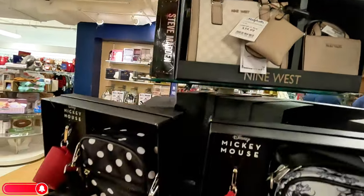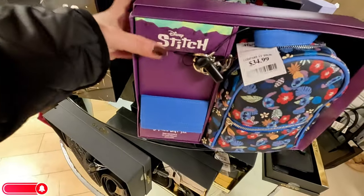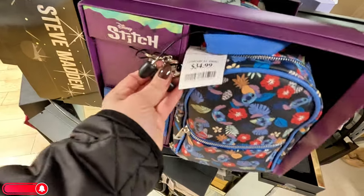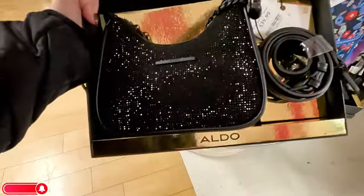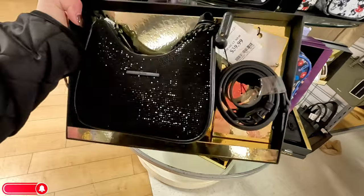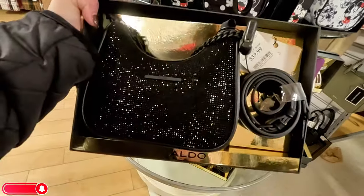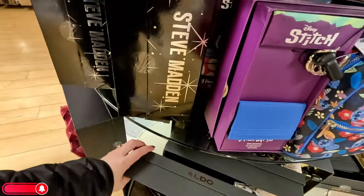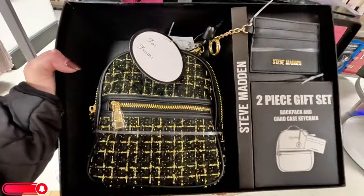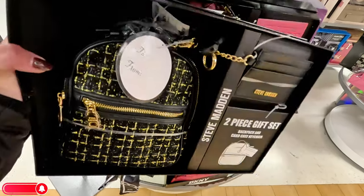That Nine West comes as a crossbody with a shoulder strap. Look at this little Lilo and Stitch one for $35 — it brings the mini backpack, the ID card wallet, and the keychain, which is super cute. Look at this Aldo over here with the little sparkles for $40 — it brings a little crossbody strap so it's interchangeable, and it brings a little cubic zirconia that looks like a little bracelet. Then there's this Steve Madden with black and gold for $30 — a two-piece set that brings a backpack and card keychain, very nice.